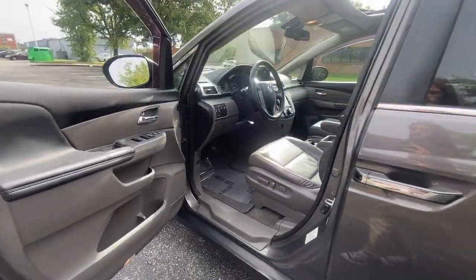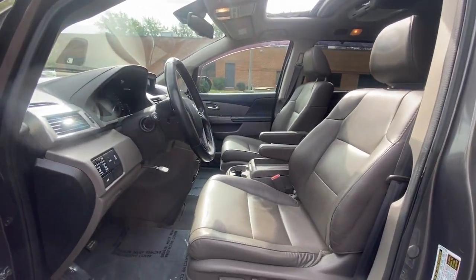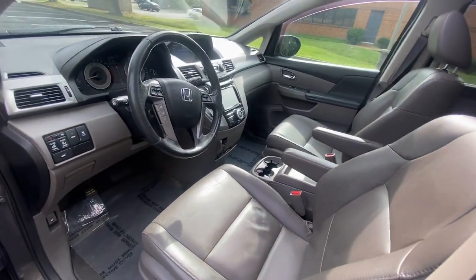Its thoughtful design, advanced smart technology, interior spaciousness and luxury, strong acceleration and nimble handling make it the ideal family vehicle.